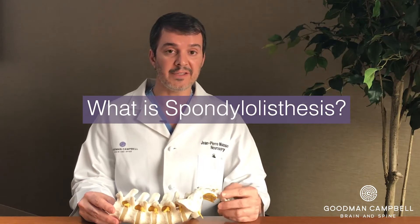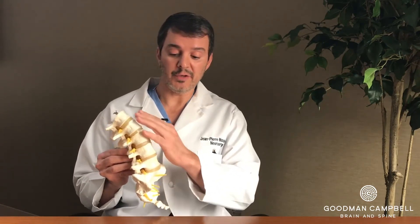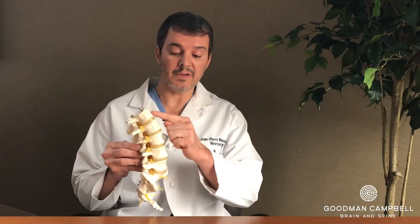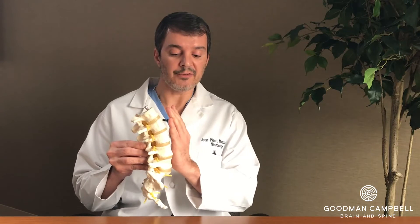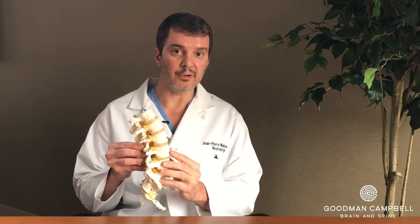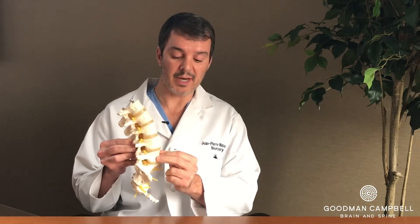Basically, that is a fancy term that doctors use to describe when one vertebral body has slid in front of the other. If you look at a model of the spine as we have here, you can see that each vertebral body is stacked on top of the other with the discs in between. There's a gentle curvature to the spine called lordosis, which we all want. When you have a spondylolisthesis, there's weakness in one of the bones in the back of the spine or the facet joints, and instability is created so the vertebral body will slide over the other vertebral body.